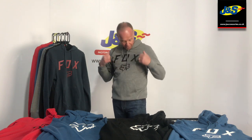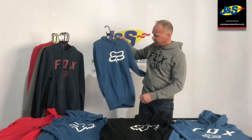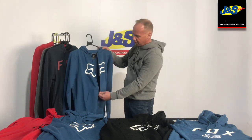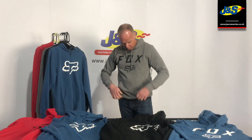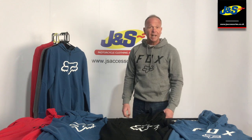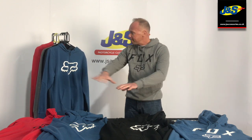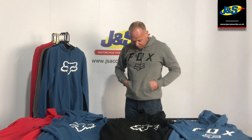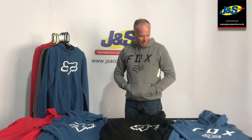One is a zip up and one is just a pullover. That's an example of the zip up one there, which obviously has a full length zip to take the garment on and off. I'm wearing the pullover here now — really comfortable, really nice quality, and they come in a massive range of colours. Both styles have the front pocket here as well.